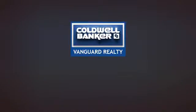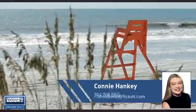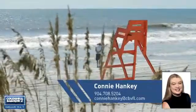At Coldwell Banker Vanguard Realty, you'll find just the property you're looking for. This video is brought to you by your real estate agent, Connie.